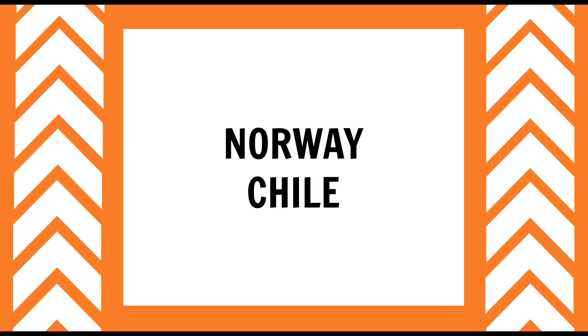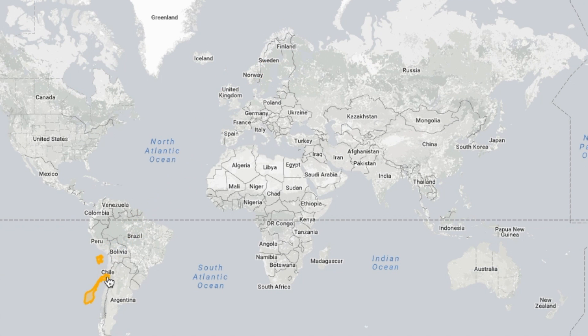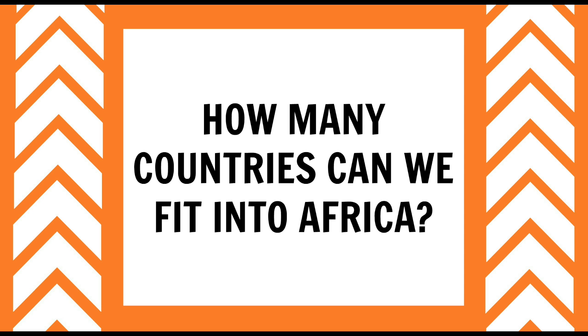Norway is known for being very, very long. It looks as if it could be about the same length as Chile, right? No. Norway only covers about half of Chile, even when including the island of Svalbard. And if we try and lay Chile over Norway… Now, the important part of the video: let's see how many countries we can fit into Africa.